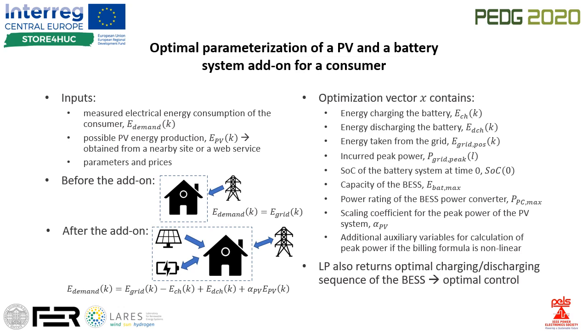But after the add-on, the energy conservation equation becomes more complex, as there are multiple ways the energy can flow. On the right side of this slide, there are variables contained in the optimization vector. Apart from parameters of the add-on and some auxiliary variables, there are energies charging and discharging the battery at every time instance.